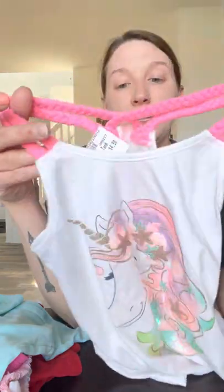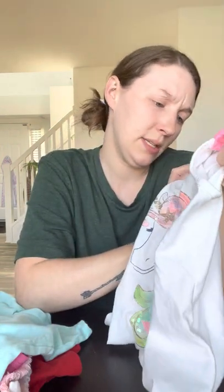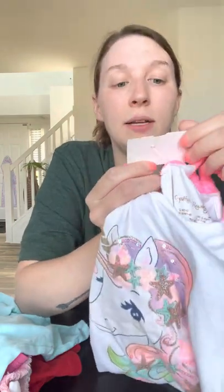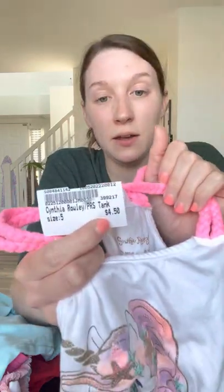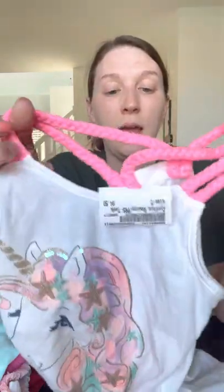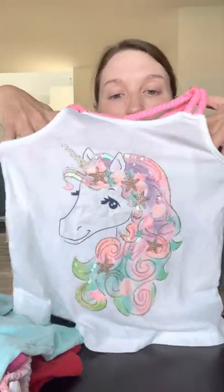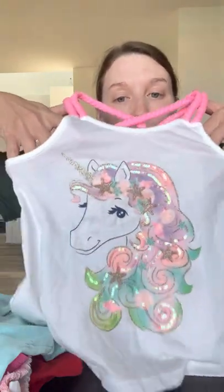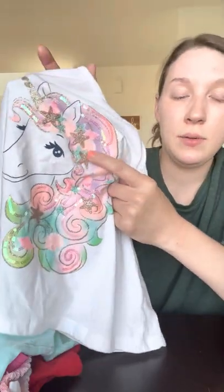And then another razor tank — this is Cynthia Rowley. It's kind of a metallic print and it was $4.50. It's a size five and it has this really cute unicorn on the front. She didn't know I picked this up because she was focusing on dresses and stuff, but it's kind of shimmery with stars on it, which she loves, and she loves pinks and purples, so I'll go ahead and see how she likes that when I show it to her.